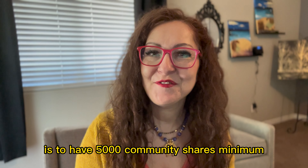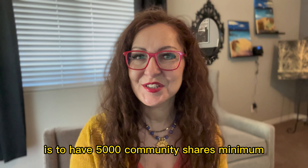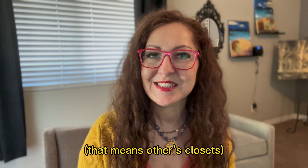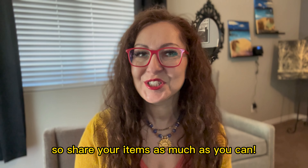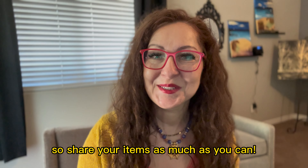Your main goal to reach Ambassador 1 status is to have 5,000 community shares minimum — that is others' closets — and a minimum of 5,000 self-shares. So share your items as much as you can.